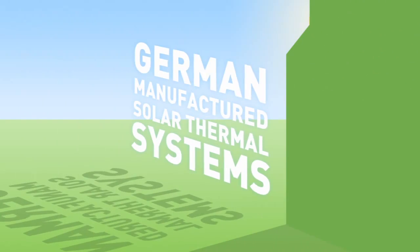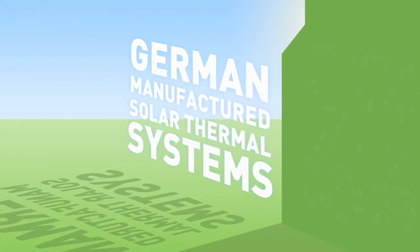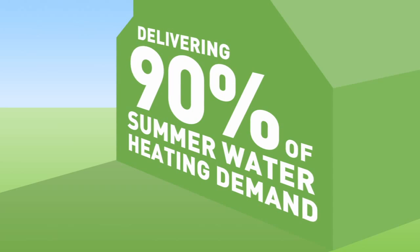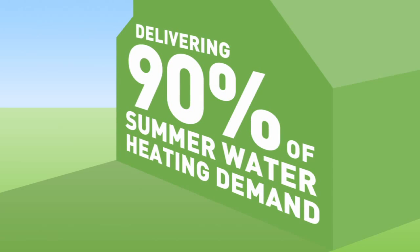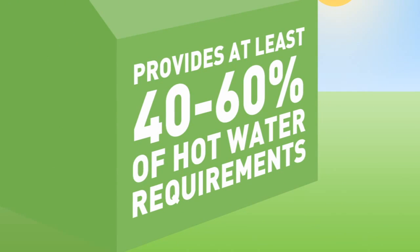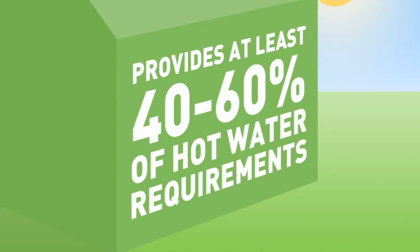Our German manufactured solar thermal systems are designed to deliver up to 90% of your hot water heating demand in the summer when little space heating is required, and can provide at least 40 to 60% of all your hot water requirements throughout the year.